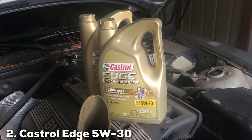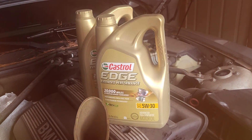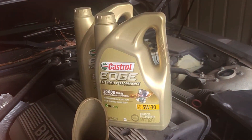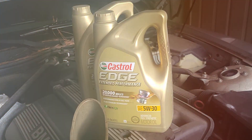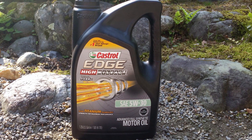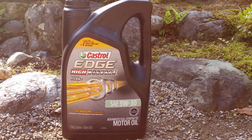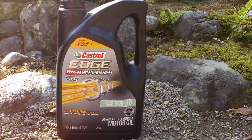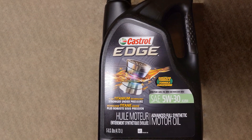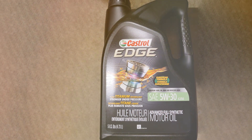Moving on to number two: Castrol Edge 5W-30 Advanced Full Synthetic Motor Oil. When it comes to high-quality synthetic motor oils, Castrol Edge 5W-30 is a name that consistently stands out. As a professional product reviewer, I've had the opportunity to put this motor oil to the test, and it never fails to impress. Castrol Edge is engineered with Fluid Titanium Technology, offering unmatched protection against engine wear.